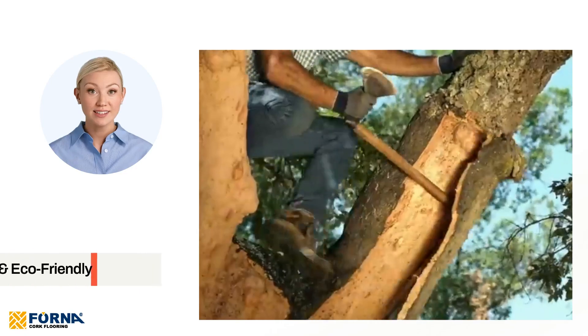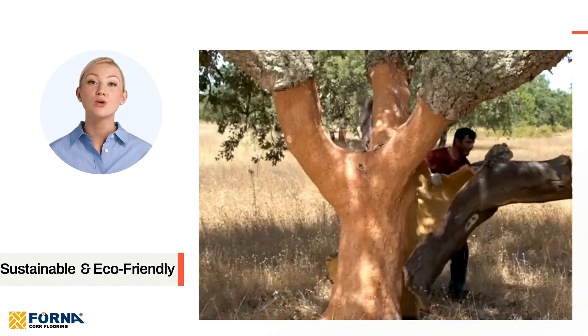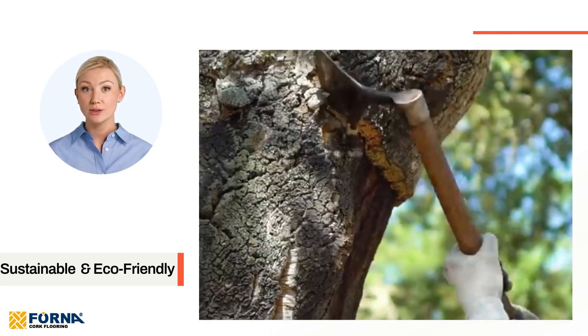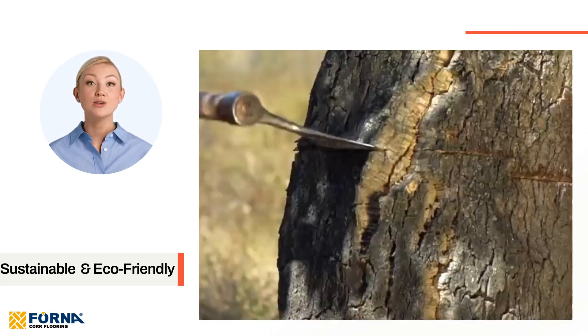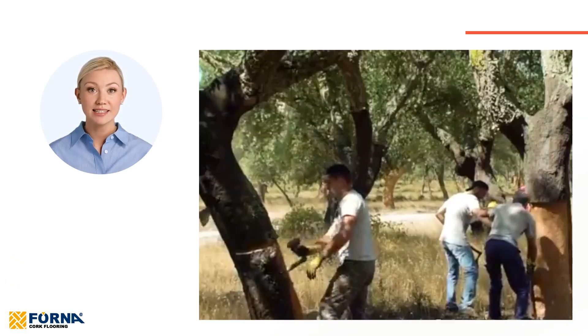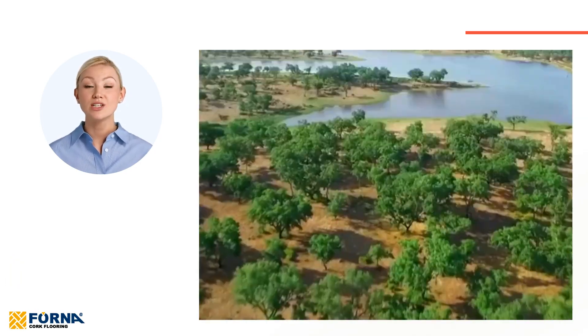Sustainable and eco-friendly: sourced directly from the bark of the cork oak tree, our EcoClay panels do not harm the tree, which continues to live and regenerate. By choosing these cork panels, you are opting for a product that supports sustainable forestry practices and contributes to environmental conservation.